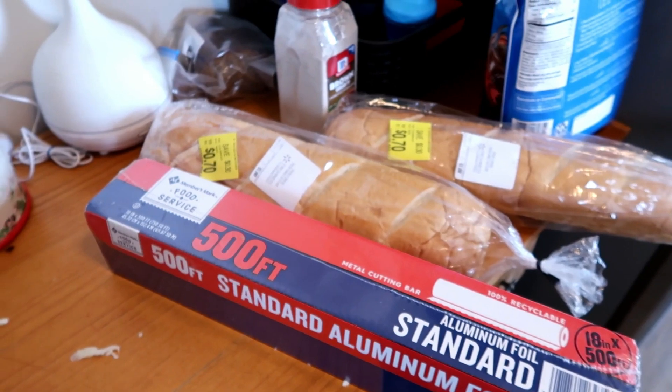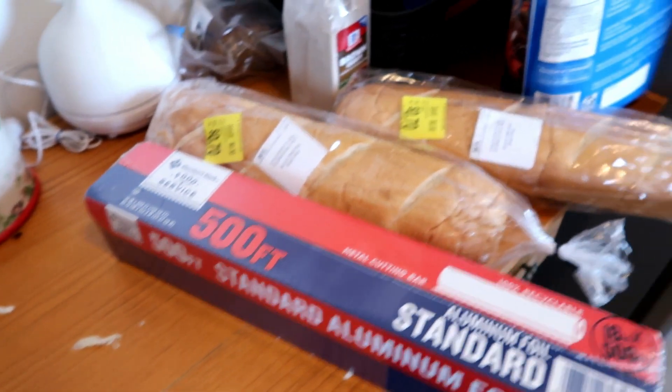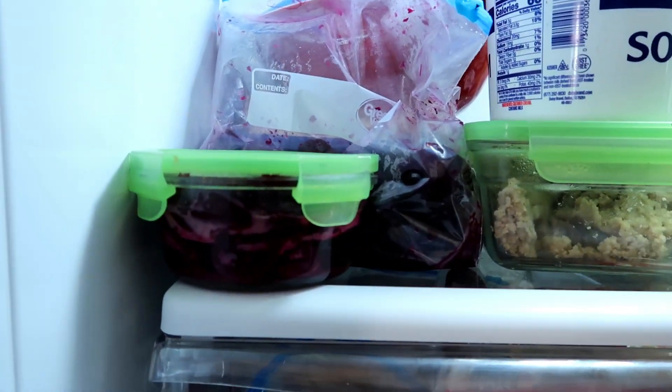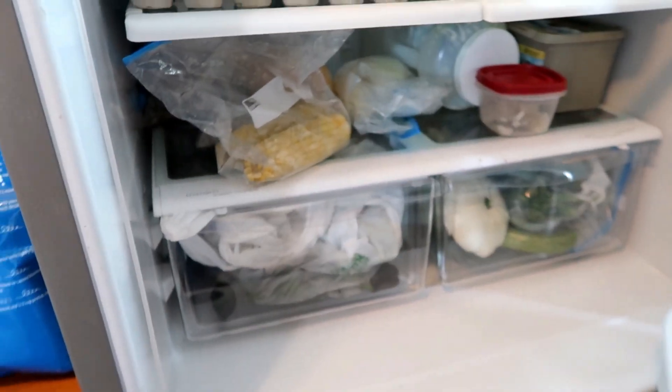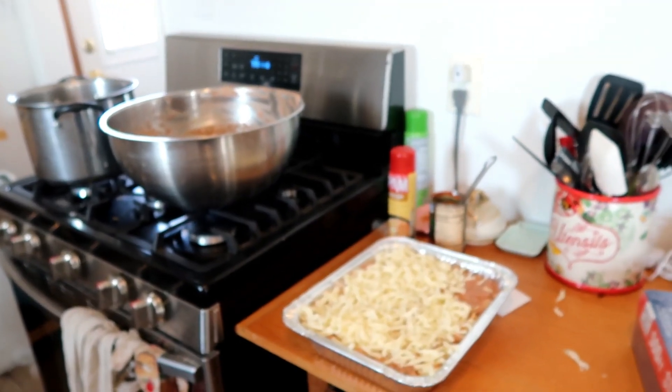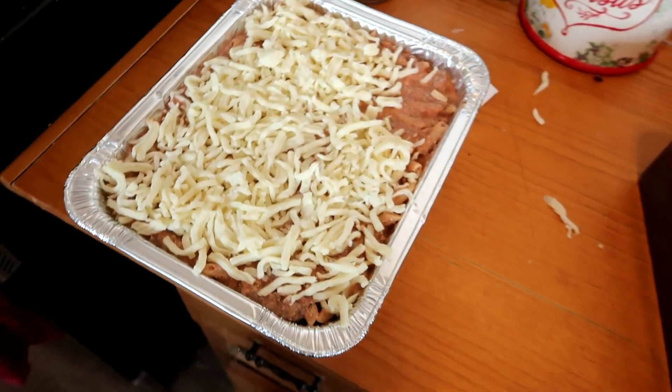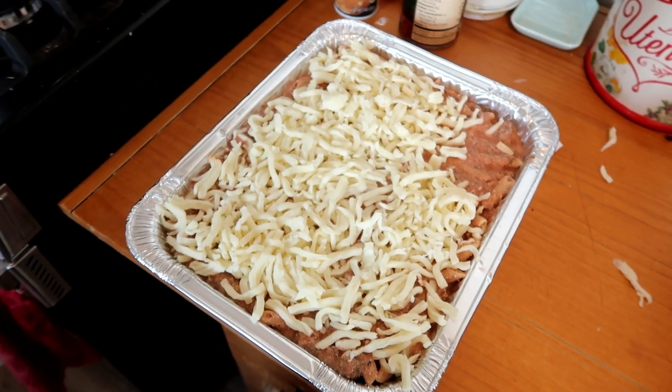We're also gonna have french bread with it, and probably some leftover beets because I have beets in here from when I froze beets the other day and they need to be eaten, so we'll probably have those and maybe warm up that corn there. We have our big meal at lunchtime right now, so that will be our dinner for today.